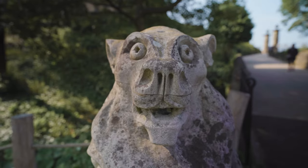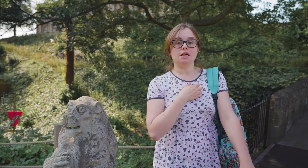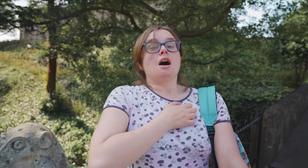These little gargoyle-y lion things look like they've heard something scandalous — they're going, "No way!" Excellent impression. You would make a great gargoyle.